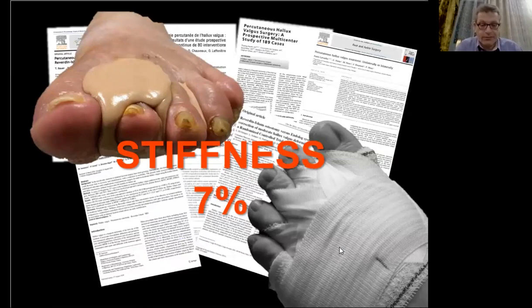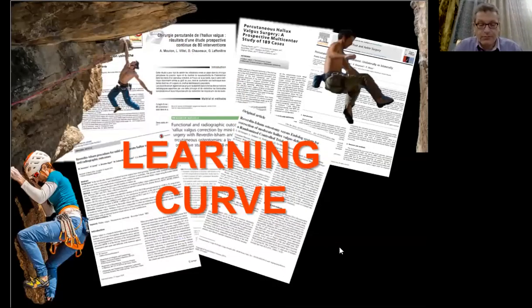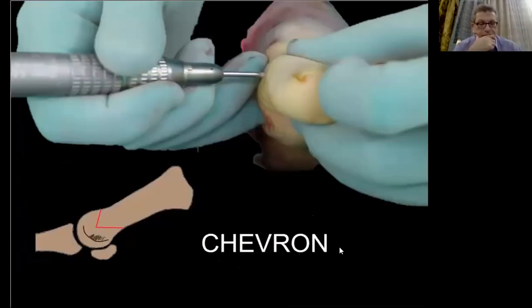Last, the learning curve was too long and too difficult. I stopped teaching it to my registrars, as it was too difficult for me to control what they were doing — it was near impossible to control the cut of a trainee surgeon. That's why we moved to the chevron osteotomy.